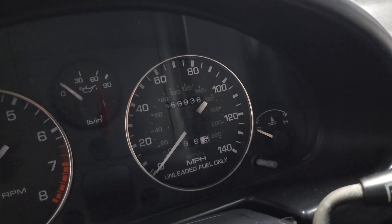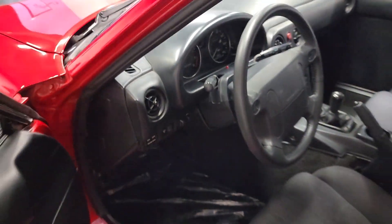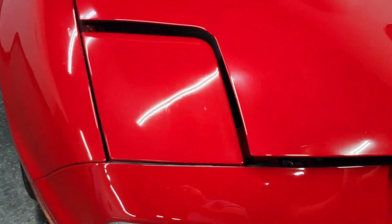Apologies — 59,000 miles, my fault. Start it up real quick. 4-cylinder, dual-overhead-cam motor. Paint still nice and glossy.